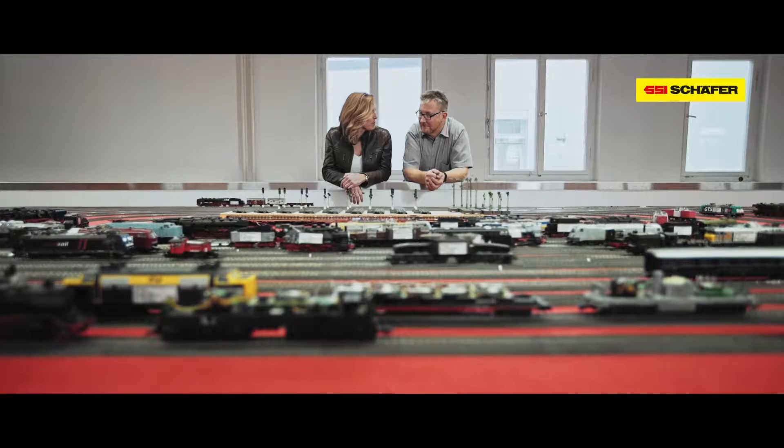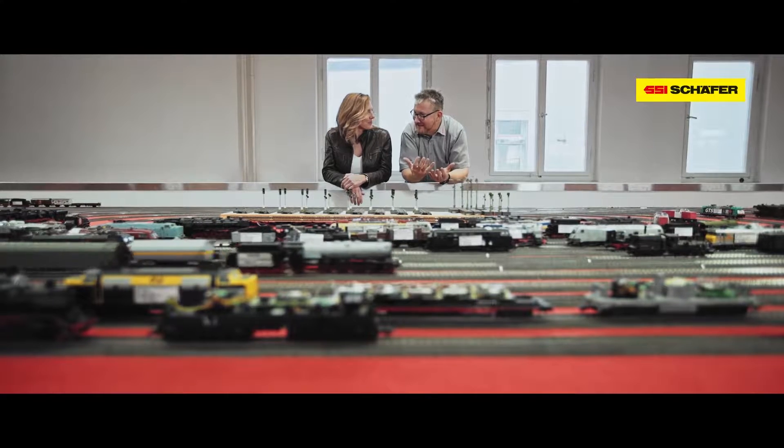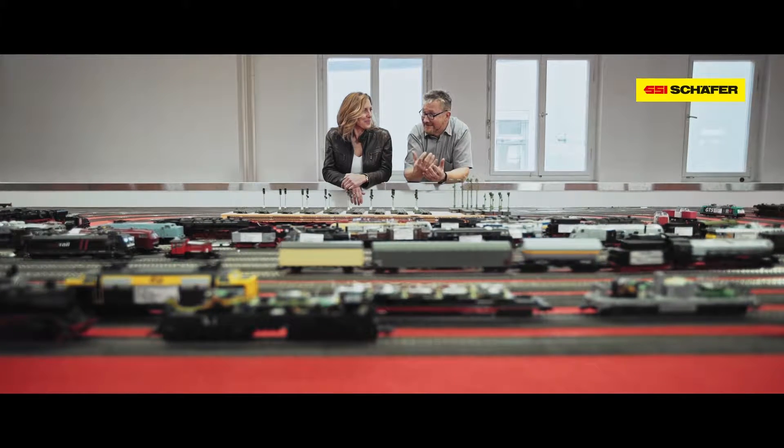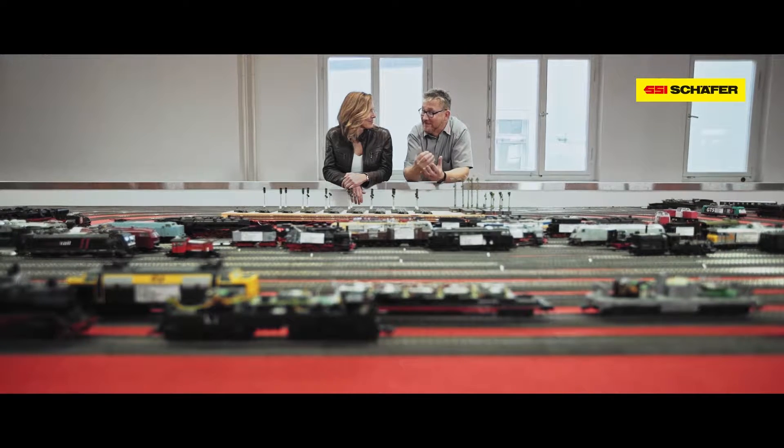What makes Märklin so legendary? Märklin's legend is a combination of three things: one is history, one is positive childhood memories, and finally, technology.